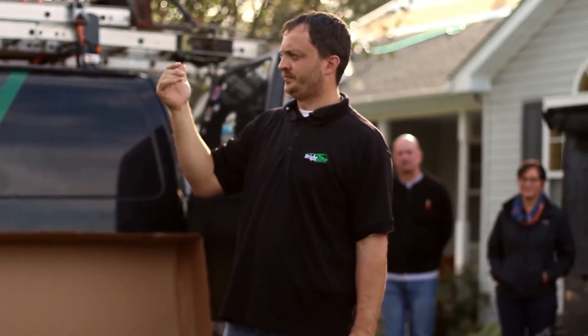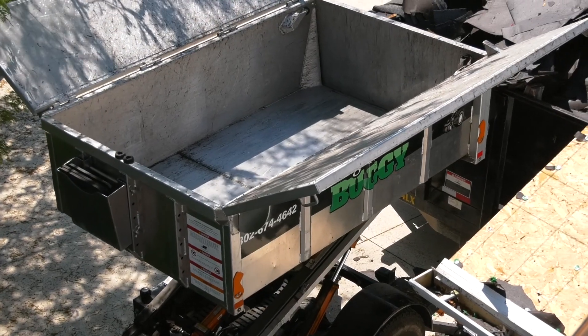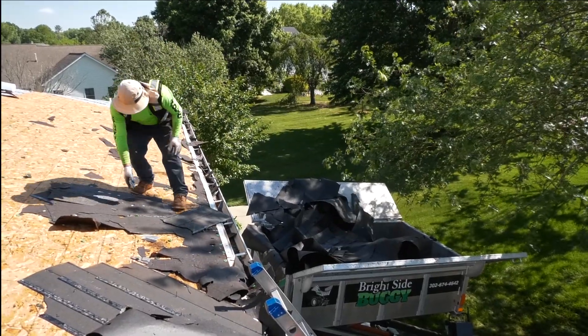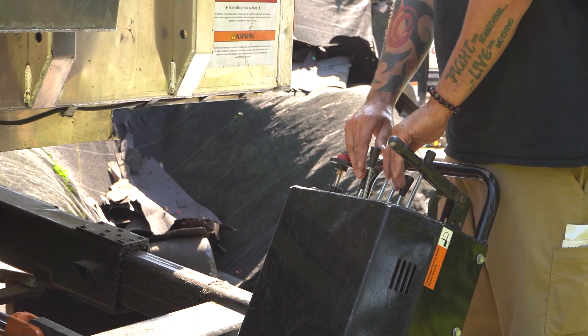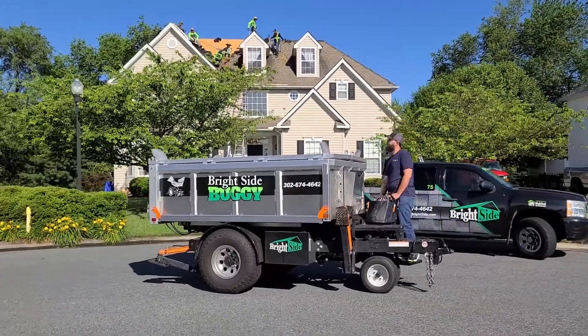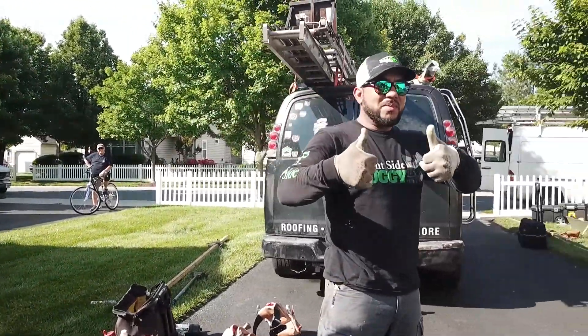This is simply not for you. The Brightside buggy raises up to catch the old shingles before they even have a chance of snapping branches off your shrubs or knocking buds off of your favorite flowers. It also allows our crews to work more efficiently so we're out of your yard faster. With our Brightside buggy, you can be assured that your property will be protected throughout the entire roof replacement process.